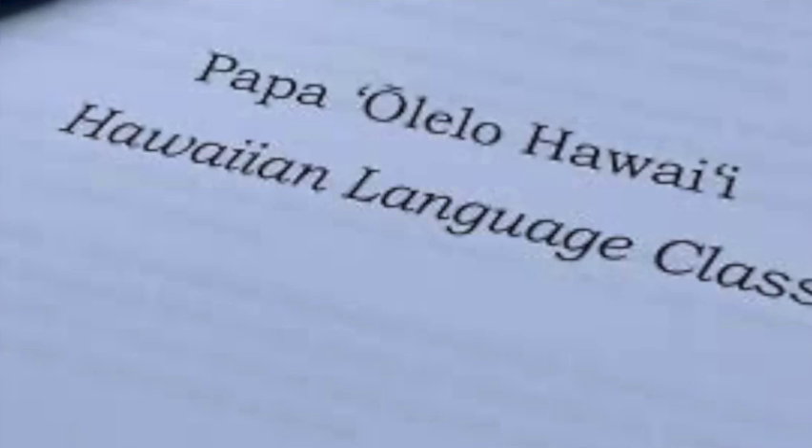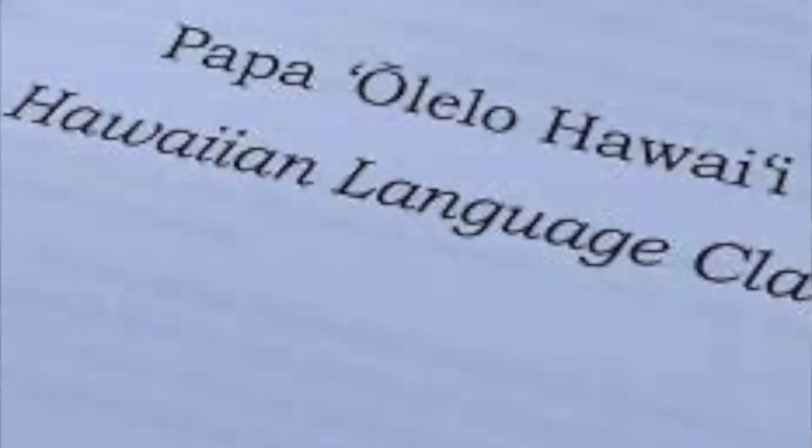This of course led to the language becoming critically endangered. However, there was a resurgence in the 1970s, and now there is a concerted effort to teach the language to younger generations so that it does not actually become extinct.